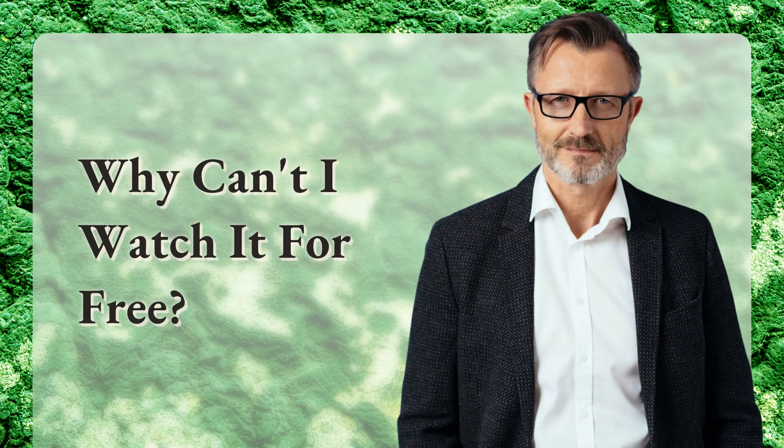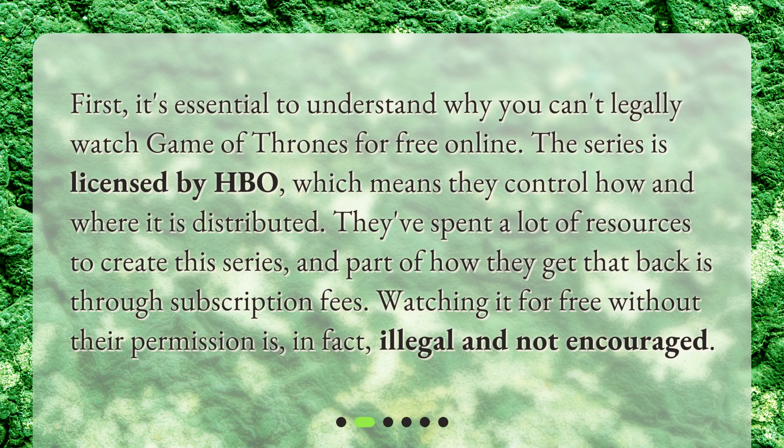Why can't I watch it for free? First, it's essential to understand why you can't legally watch Game of Thrones for free online. The series is licensed by HBO, which means they control how and where it is distributed. They've spent a lot of resources to create this series, and part of how they get that back is through subscription fees. Watching it for free without their permission is, in fact, illegal and not encouraged.